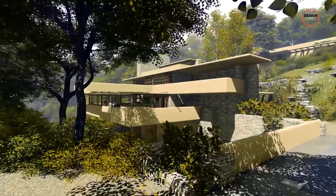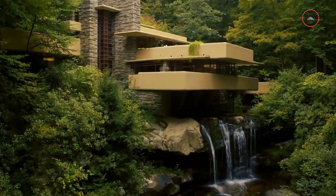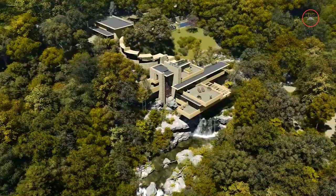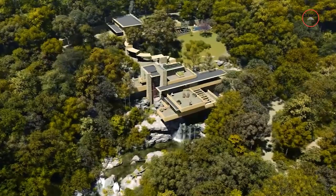Architecture enthusiasts and design lovers, today we're diving into one of the most iconic revolutionary homes ever built — Frank Lloyd Wright's Falling Water House. A stunning blend of nature, innovation and artistic genius, this architectural masterpiece has captured the imagination of millions since its creation.